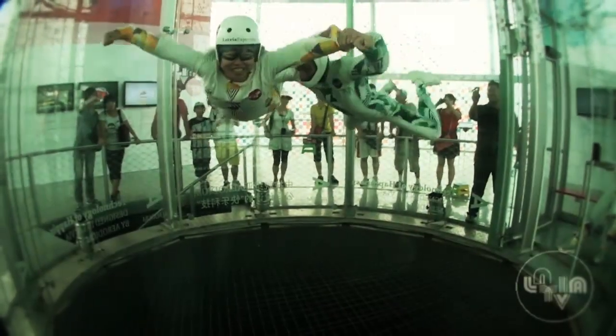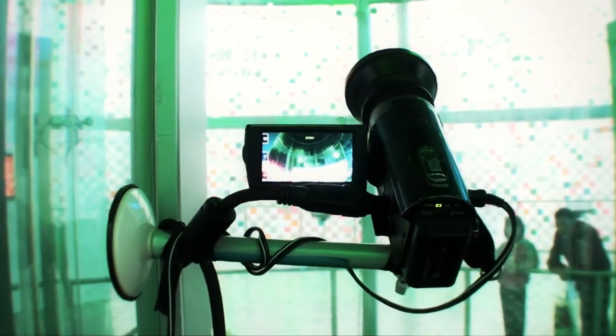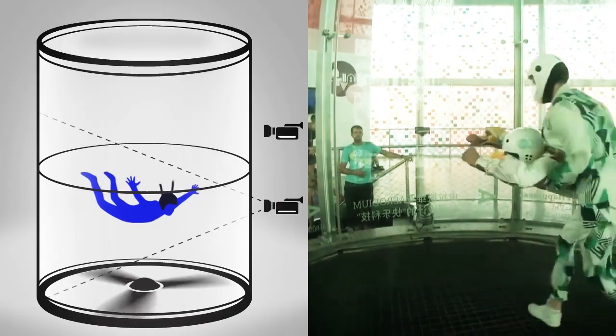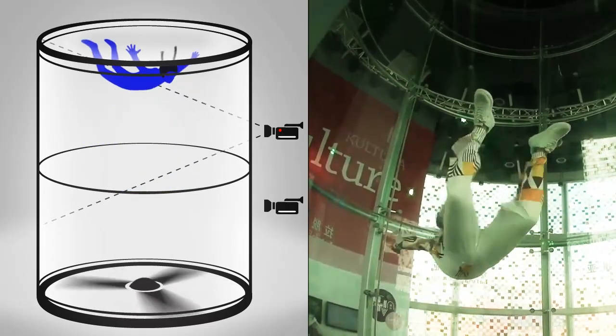The video is instantly transferred to the customer's web profile. Since the flyer is moving up and down in the wind tunnel, the Erodium VCS uses two cameras to record the flight session. A special motion sensor system automatically detects the position of the flyer and activates the appropriate camera.